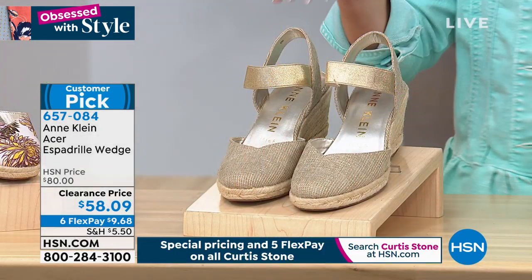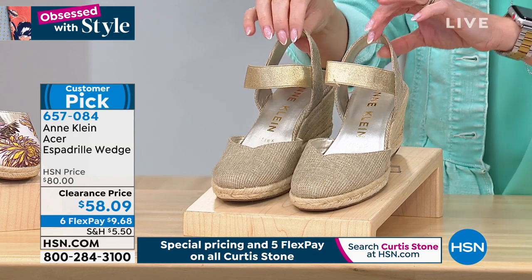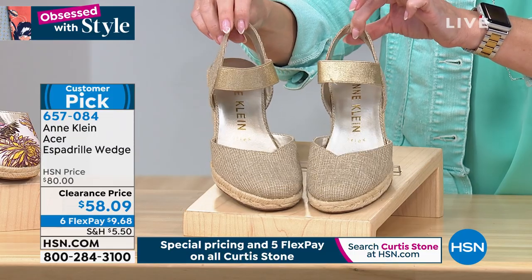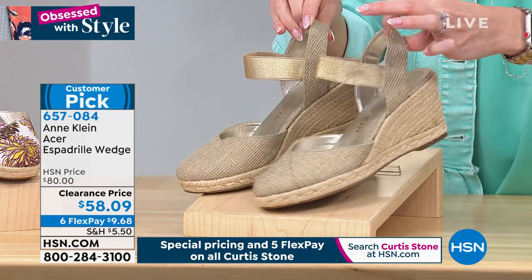Let's take a look at the Acer. This is the shoe that I'm wearing at the moment, and we have it on a clearance price for you today. Loving this colorway — it is the gold natural, so it's going to go with everything.